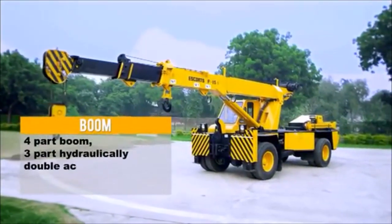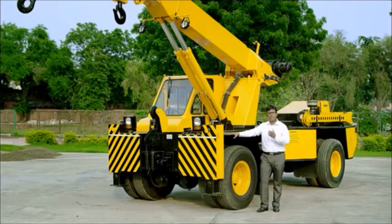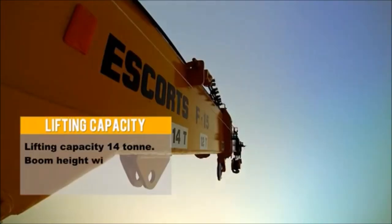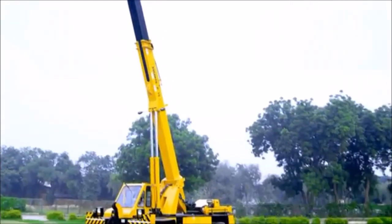The machine comes with a four-part boom — three parts are powered and the fourth one is power assist. The loading capacity of this machine is at 75% rating, which gives a 25% safety margin. This is the only machine in the industry rated at 75%; other machines are all rated at 85%, meaning our machine has a safety factor of 25% whereas others have a safety margin of only 15%. In terms of load lifting, it has a maximum lifting capacity of 14 tons and can lift almost a ton at a distance of 21 meters vertical height.